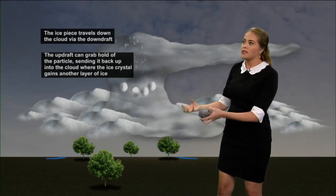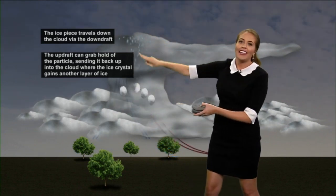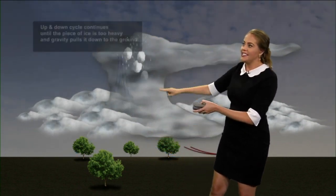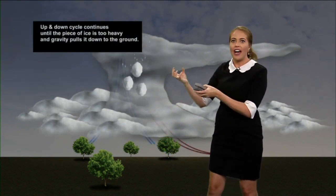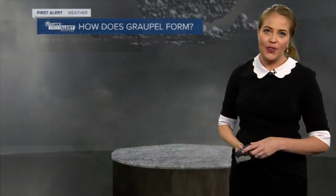The updraft catches the particle again, sending it back up into the cloud where the ice gains another layer. This cycle continues until the hailstone becomes too heavy and gravity pulls it to the ground.